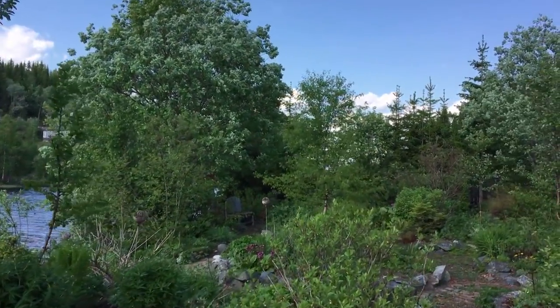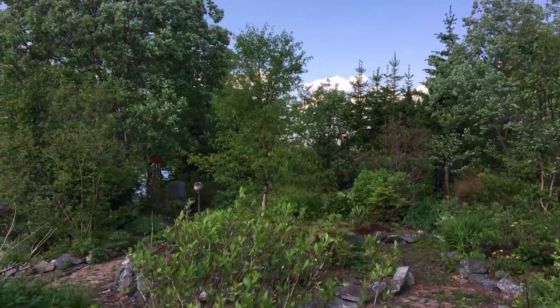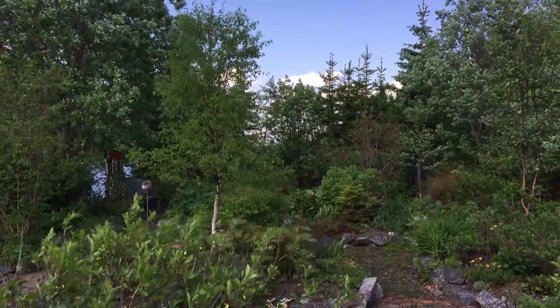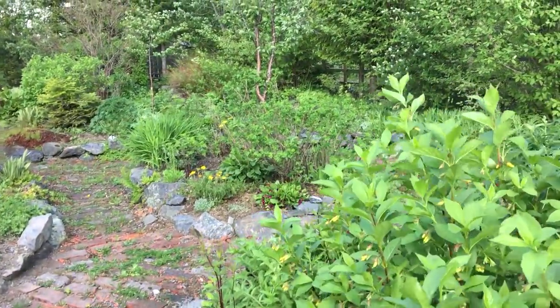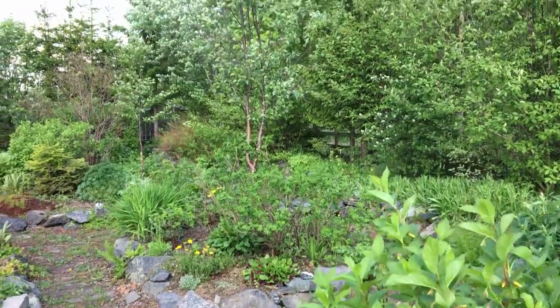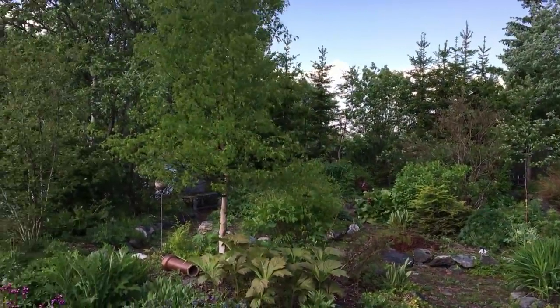We're back in our stone garden and now it's starting to be a jungle in here. There are still a few flowers but it's early in summer — very early. I don't think it qualifies as summer in Norway yet; we're in late spring, pre-summer. It looks like the beginning of June.